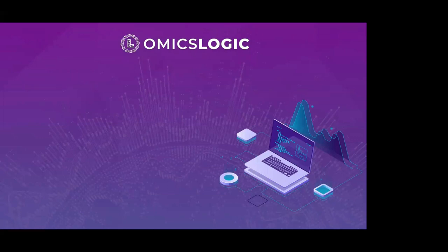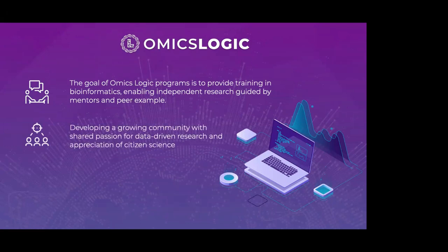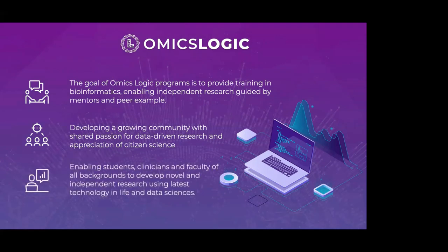The goal of the OmicsLogic program is to provide training in bioinformatics, enabling independent research guided by mentors and peers, while developing a growing community. Some of our students who started with us in 2019 have now established startups and are doing different things in bioinformatics. We enable students, clinicians, and faculty of all backgrounds to develop research projects and pursue other aspects of business as well.